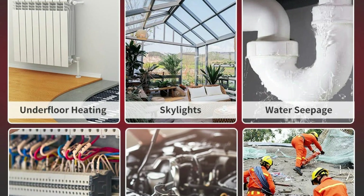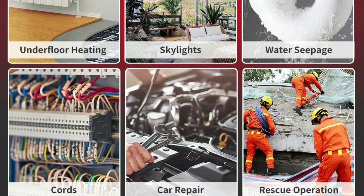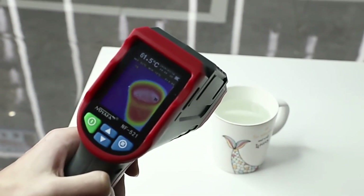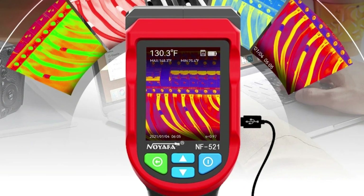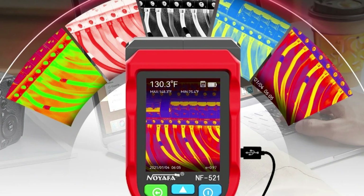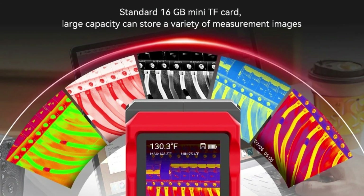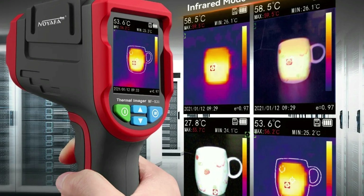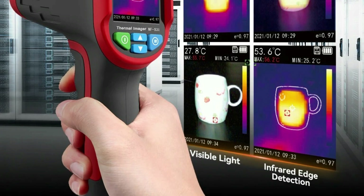Merging Display: The NF521 offers a unique capability to merge visible and infrared images, enabling users to observe temperature changes effectively and lock onto target areas quickly. This feature is particularly beneficial for identifying issues in floor heating systems. The camera is equipped with a 2.4-inch TFT LCD display, expandable memory via a standard memory card, and is powered by a 3.7V lithium battery, making it chargeable and portable. The NF521 is also customizable to meet specific needs.